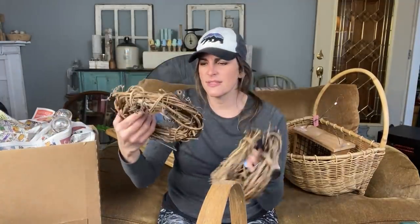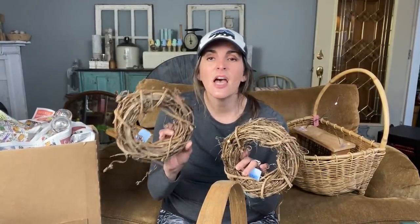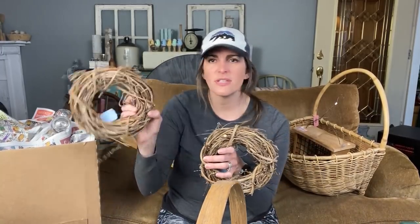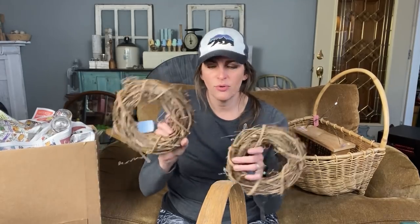I got three of these little wreaths and I paid $2.99 each. I've been looking for wreaths that were inexpensive and are smaller like this, so I can create a set of three. I want to do three windows for my window stash and make spring wreaths. I'm always looking for different wreaths like this to create a spring, fall, or winter wreath. It's nice to have the grapevine.